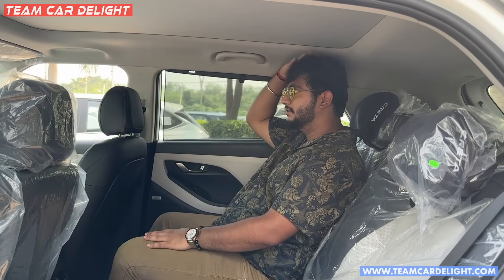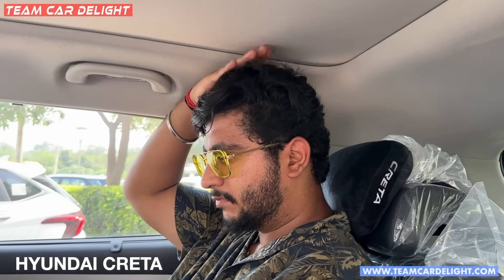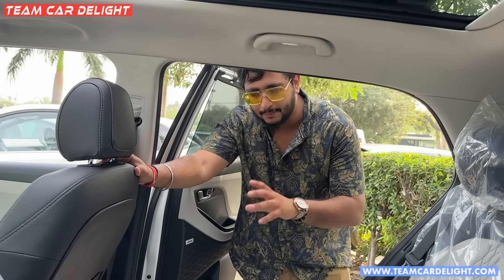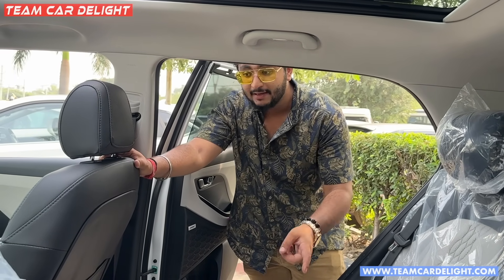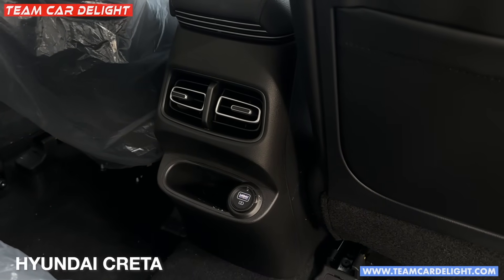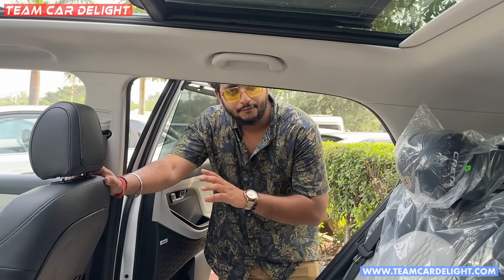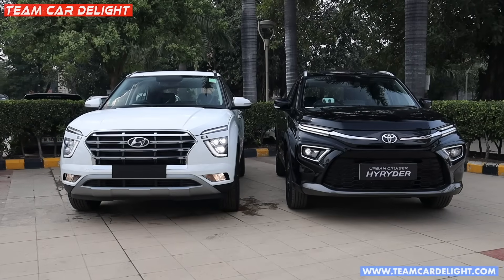The High Rider's good headroom is a plus point. For rear AC, this segment generally doesn't offer very powerful rear vents, but the Creta's rear AC airflow is slightly more powerful with better flow than the High Rider.